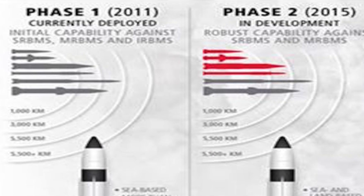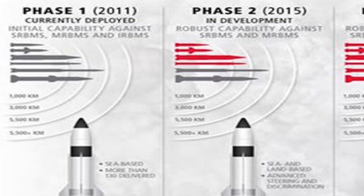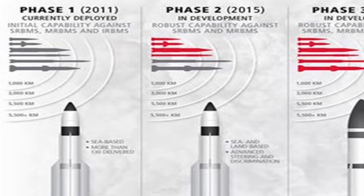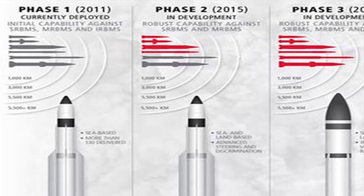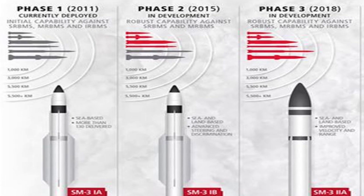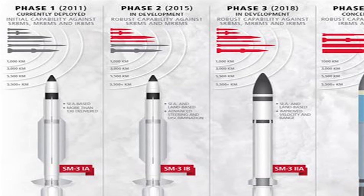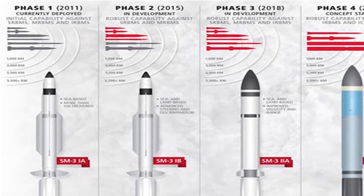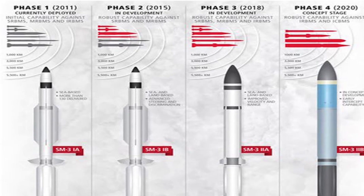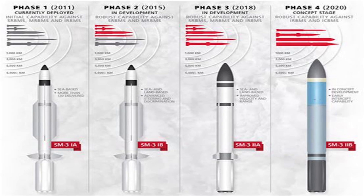The interceptor is built by Raytheon. The SM-3 Block IIA interceptor is a bigger and more capable version of the SM-3 Block I and IB interceptors. It has a range of 2,500 km and a speed of 4.5 km per second. It is a four-stage missile and employs a kinetic warhead. Kinetic warheads use a hit-to-kill methodology to destroy incoming missiles. This is currently one of the most advanced interceptor missiles in the world.